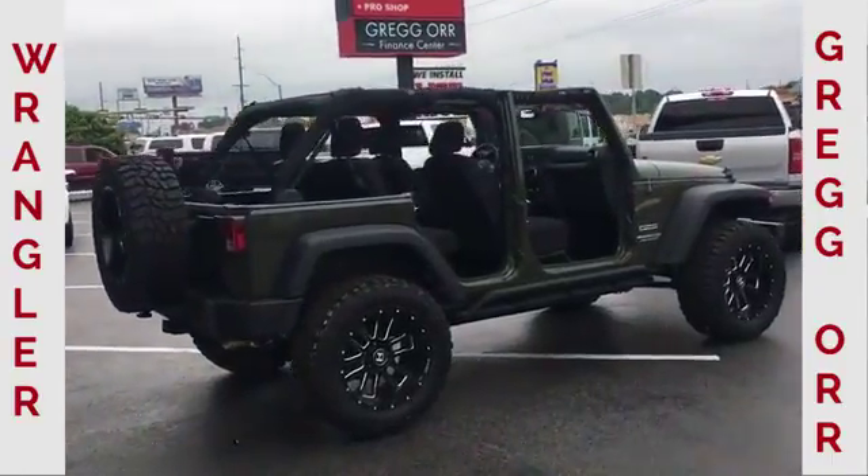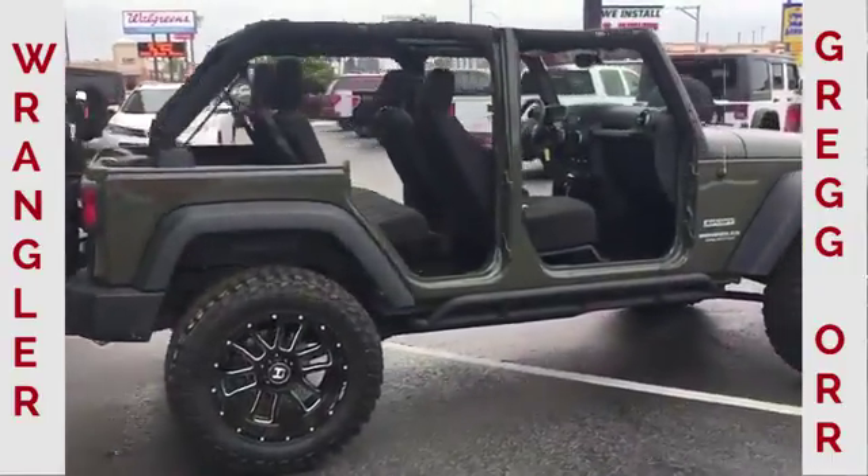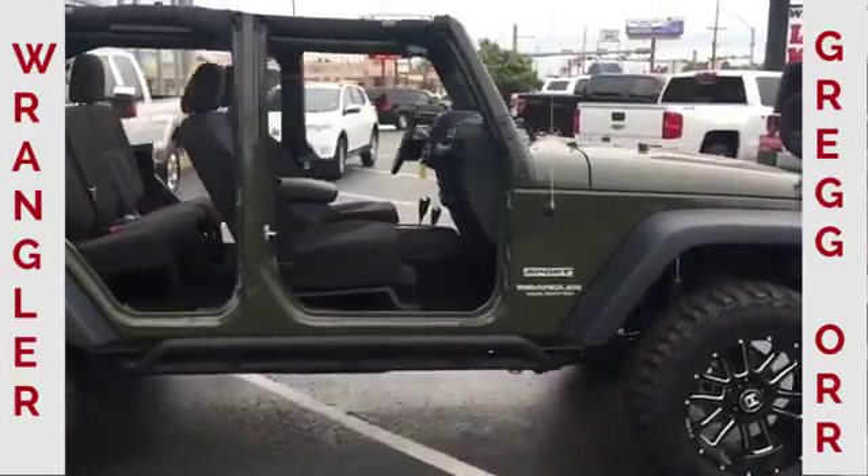Hi, this is Chad with Gregor Extreme, 4411 North Stateline Avenue, Texarkana, Texas. Check out this cool looking toy.